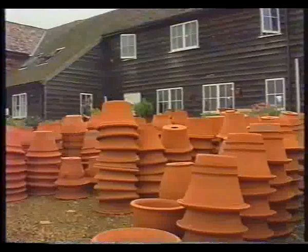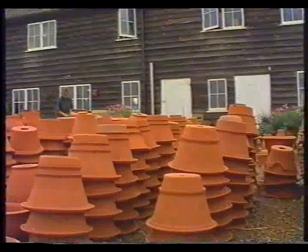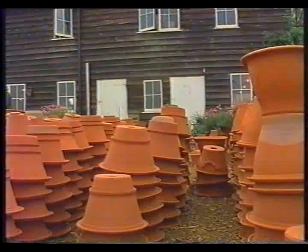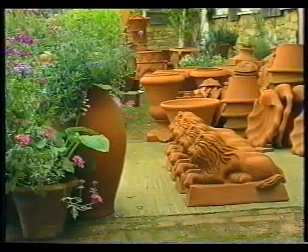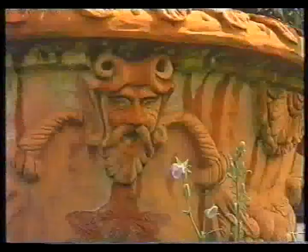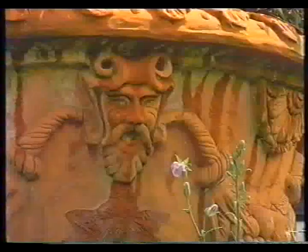Wichford Pottery specialises in the production of top-quality terracotta pots by traditional methods. The pots are formed by throwing or hand moulding, decorated, fettled, turned and dried prior to firing in the kilns. The largest pots take up to six weeks to come through the whole process. These handmade pots in a variety of designs mellow beautifully with age and carry a guarantee against frost damage.